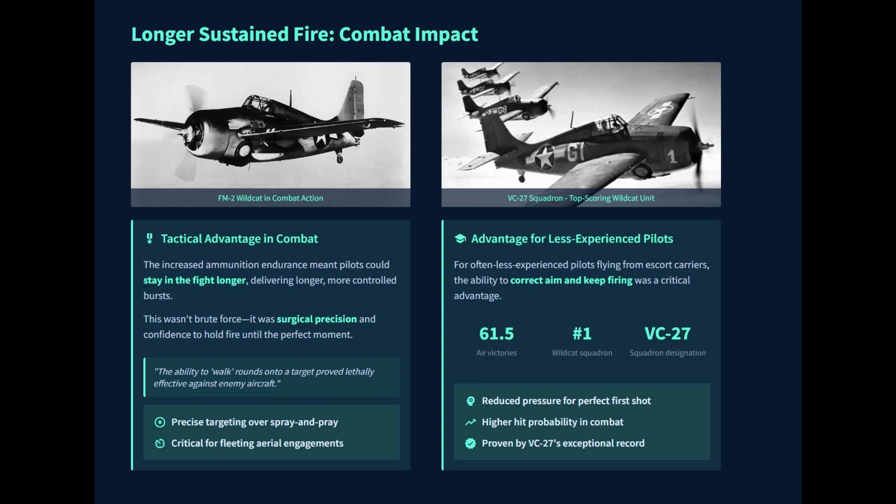For the less experienced pilots, this allowed them to correct their aim and keep firing — they could walk their rounds onto a target, a tactic that proved lethally effective but required more ammo to succeed. The upgrade is best measured in the results: the top-scoring Wildcat squadron of the war was VC-27, which flew the FM-2 and was credited with a staggering 61.5 air-to-air victories.